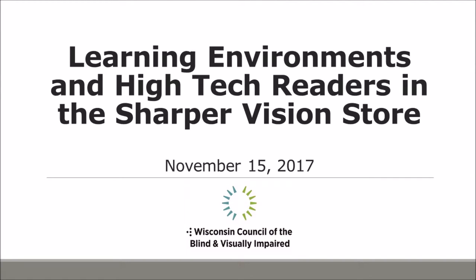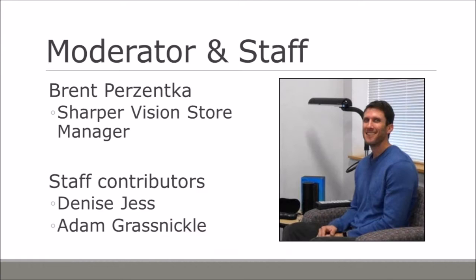Good morning everyone. Welcome to our webinar today on Learning Environments and High-Tech Readers in the Sharper Vision Store. Today's webinar comes to you from the Wisconsin Council of the Blind and Visually Impaired. The council is a private, not-for-profit, community-based organization that provides services, advocates legislation, and educates the public. Today's moderator is Brent Prezentka, who has worked at the council for the last 14 years and is manager of our Sharper Vision Store.